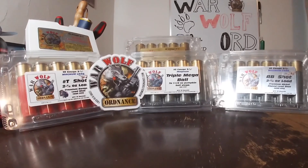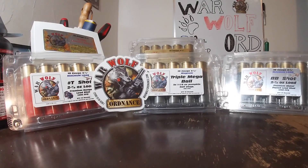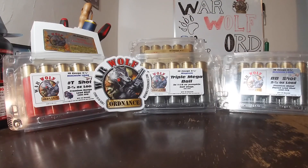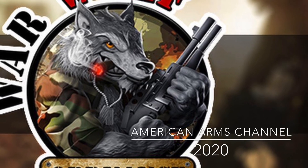In the comments below, I want you to let me know what you're interested in seeing shot with this stuff, and what kind of distances you want to see patterns at. Keep in mind it's going to be a little bit of time before I'm able to get out and put this stuff on paper and on target and give you guys a full video. So make sure you comment below and on the community page — what do you want to see shot, and at what distances? As always, like, comment, subscribe, and hit that notification bell to stay up to date on all things American Arms Channel. Big shout-out to Warwolf Ordnance — we are now sponsored by them. Keep your powder dry. God bless. See you in the next video.